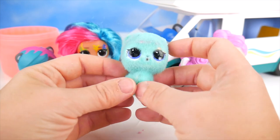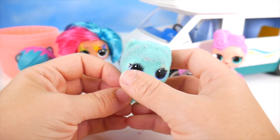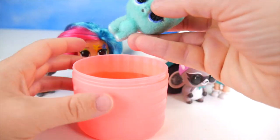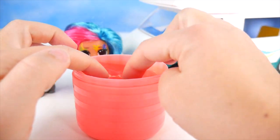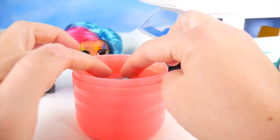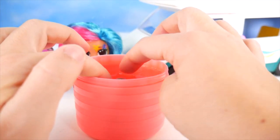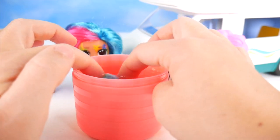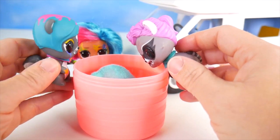Hey, we better get you cleaned up. I'll just get some water in our container. Time to give you a bit of a bath. We're going to dip you in the water — dip, dip, dip. You want to float to the top, but we're just going to let you soak in there a little bit. Get nice and wet, and then we'll get you all cleaned up.